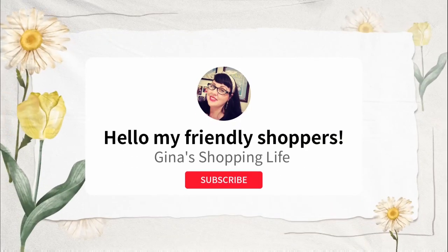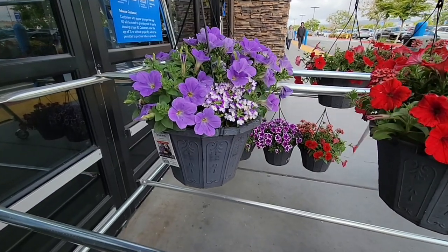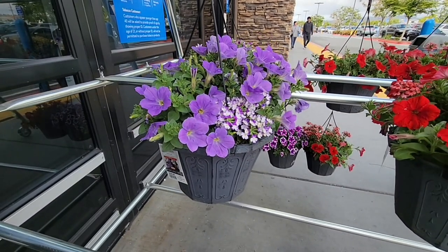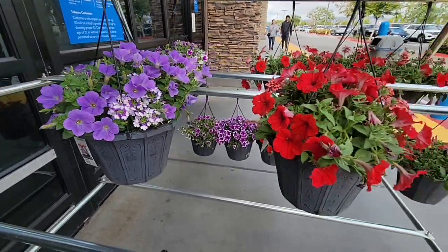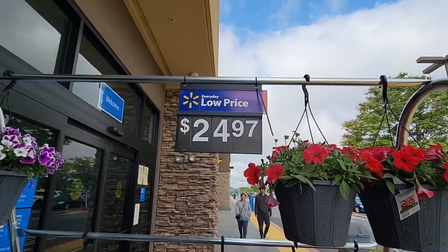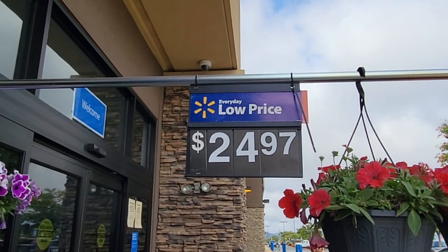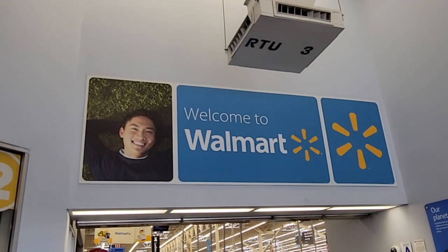Hello, my friendly shoppers, and welcome back to my shopping life. This is Gina and today we are shopping at Walmart. As soon as I walk up to the doors I see these beautiful petunias already in the pot, ready to be hung for only $24.97. It's actually a really good price because you don't have to do any repotting — you can just hang them up as soon as you get home.